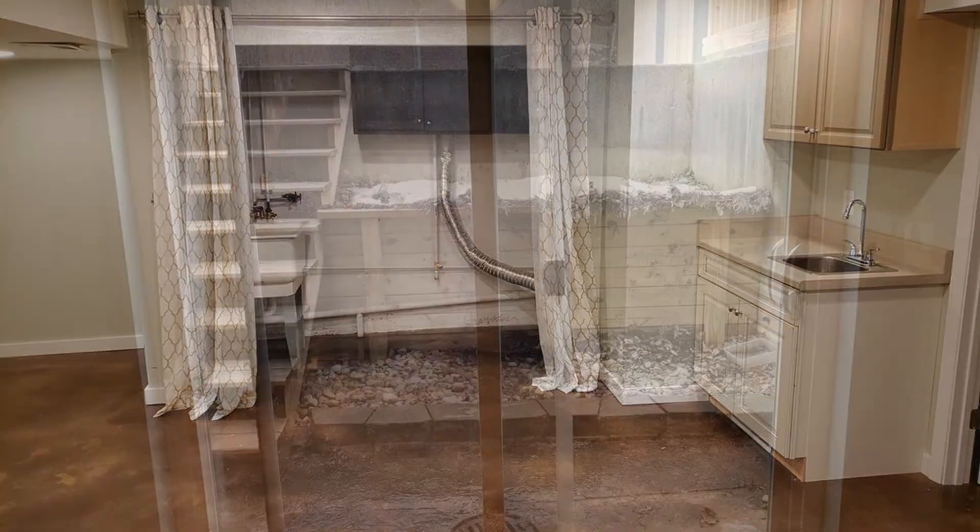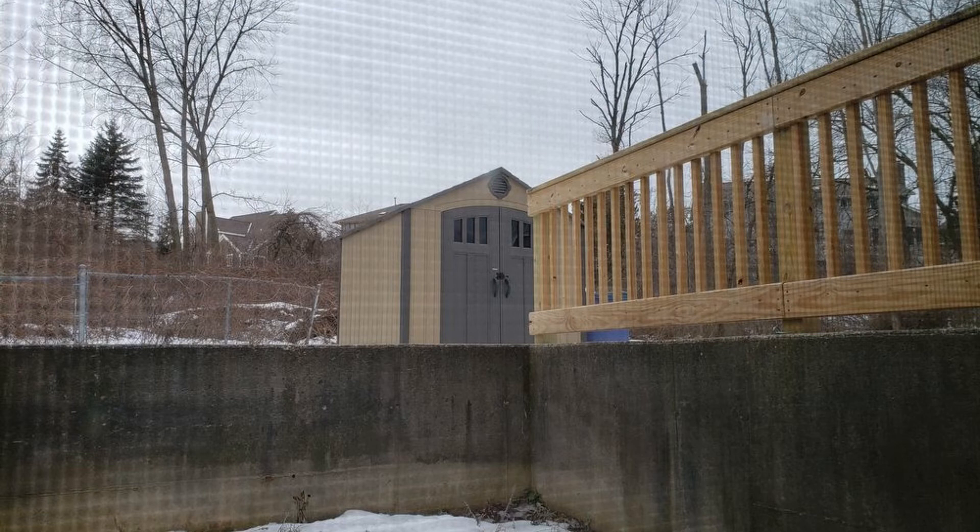This home also includes a single-car garage with electric opener and driveway parking. This home is truly a must-see. Call us now and schedule a showing — our number is in the description below.